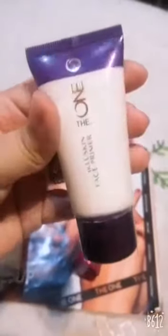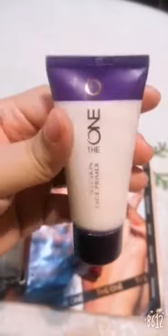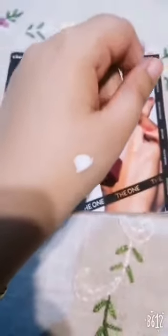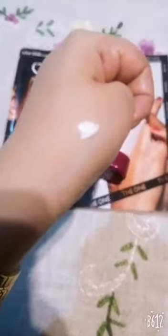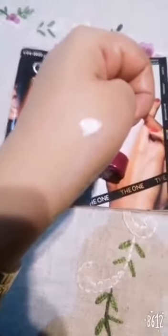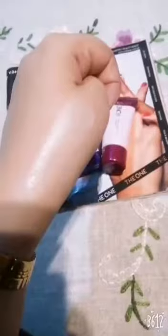So this is an amazing primer. You can see that it is super creamy — it is a very small quantity needed. Just a drop. You can see it's very glowing. It's amazing — you can see that using this with the foundation, it is very strong for the foundation.